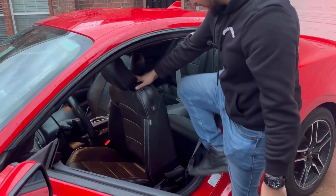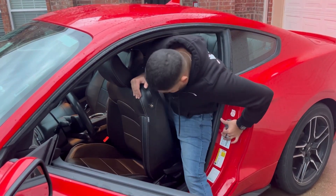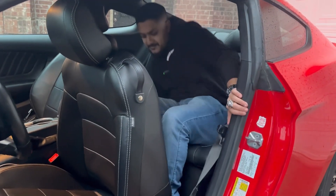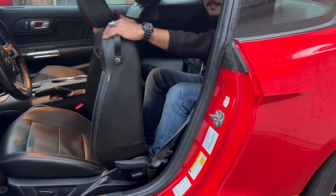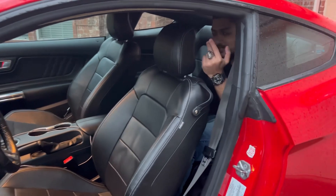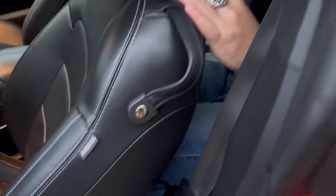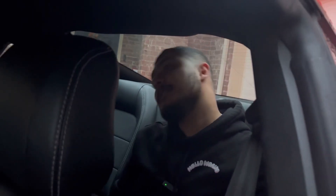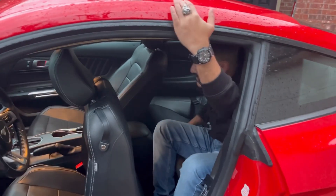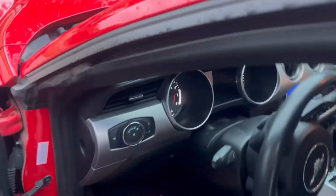Something we don't usually do is backseat reviews, but this one has one so let's check it out. I'm about five-ten sitting behind myself and there is almost no legroom. As far as headroom goes, my head is touching the roof, and if I lean back I'm touching the glass. If you're this tall and claustrophobic, don't sit in the back — my knees are tucked right up against the seat. I'd say it's not made for adults.